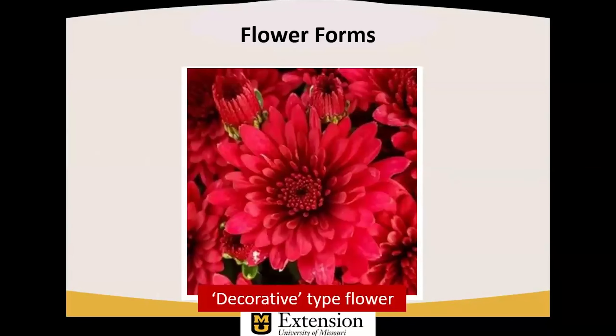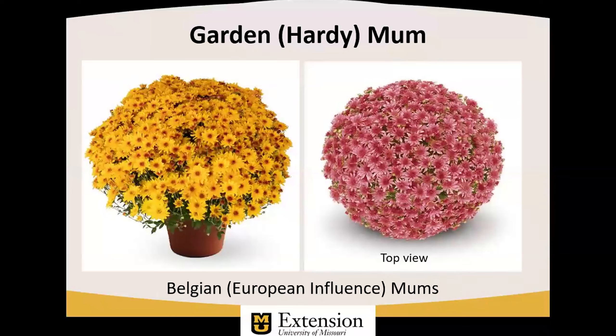Most of the chrysanthemums that are used, either as cut flowers or certainly in the case of garden mums, are the so-called decorative type, where there is a preponderance of ray florets, but there will be at least one disc floret in the center — hidden, but present. The growing of hardy chrysanthemums took a huge leap forward in the early 2000s with the introduction of the Belgian or European influence mums, because of hybridizing done. This has resulted in a plant that is a bit later in maturity, with a longer response time than early types of garden mums, but the flowers are just overwhelming with regard to numbers.